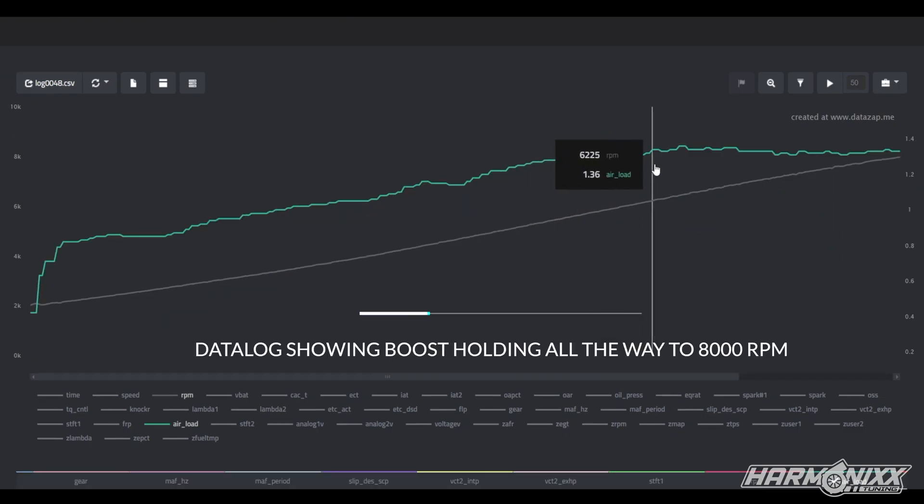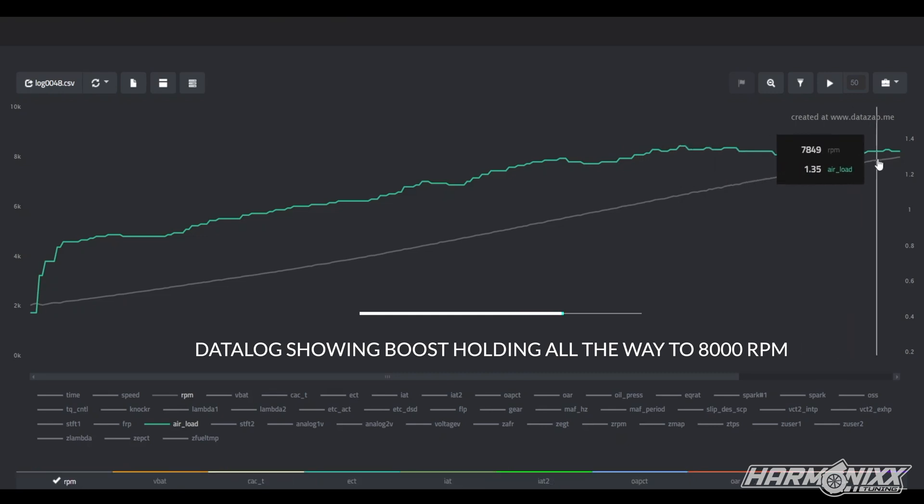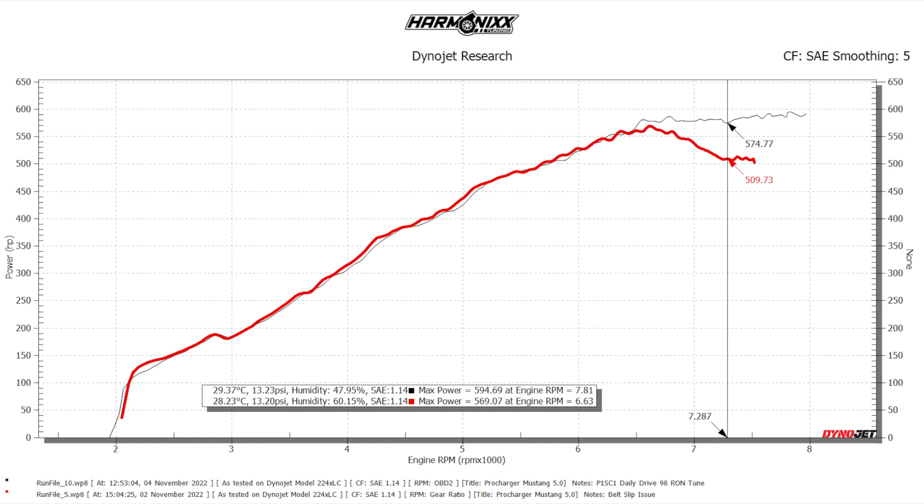What you see on the screen now is once we fix the issue, you can see that the boost remains pretty much constant all the way to 7800rpm. The red power curve starts dropping power at 6600rpm, as is clearly visible on the dyno chart. Once we fix the issue, the car made a phenomenal 60hp more at about 7200rpm.